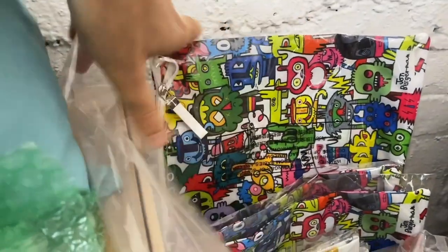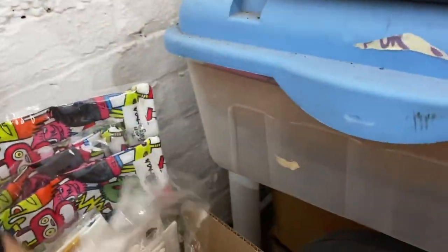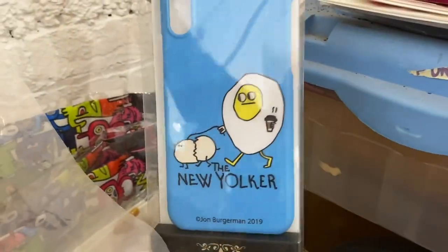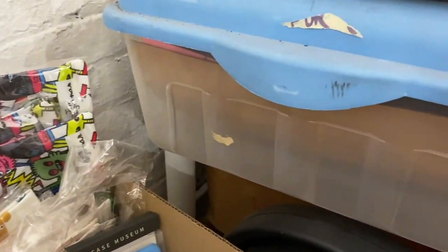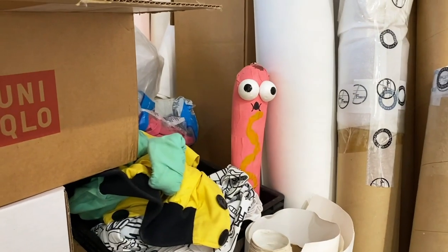Bags, phone cases — there's another fried egg. More bags, more stuff. Let me know if anyone wants any stuff — got to get rid of all my stuff. Oh, there's another hot dog!